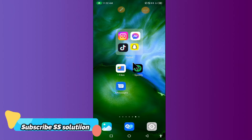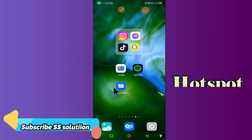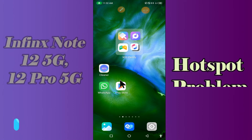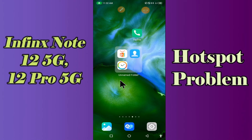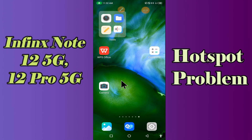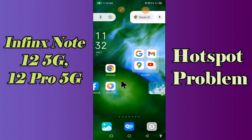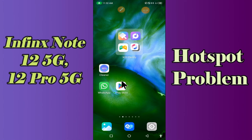Hello everyone. Today in this video I'll show you how you can fix the hotspot problem on your device — the Infinix Note 12 5G and 12 Pro 5G. If you're having any issue like your hotspot is not working or is not connecting, don't worry, I'll show you how you can fix it. Before I start, if you are new to my channel, don't forget to subscribe and press the bell icon. Watch the complete video and learn how you can do it.